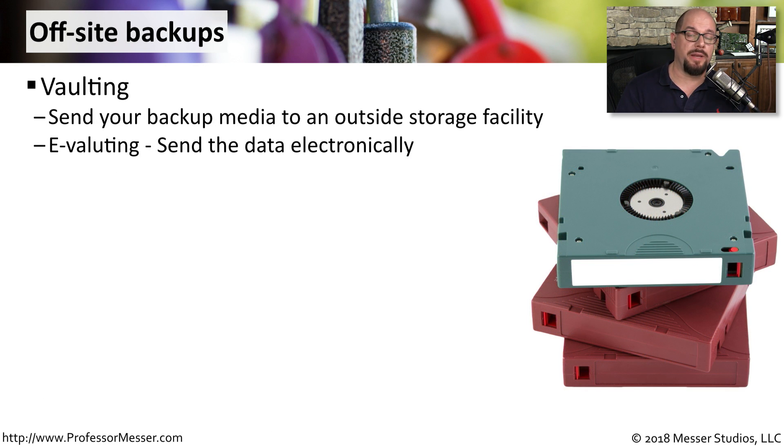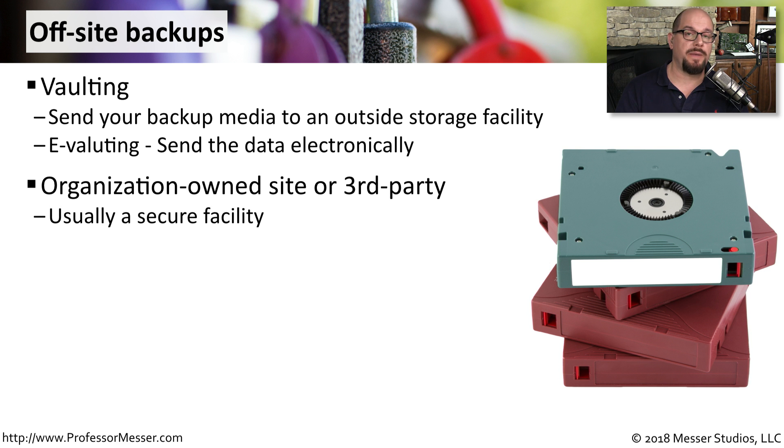It's very common for many organizations to keep their backup data offsite. This is called vaulting, where you take all of your backup information and store it in an offsite vault. There's also the concept of e-vaulting, where you simply send all of the data into the vault electronically. These vaults could be owned by your organization, but there are many third-party services that will also provide access to their vault for you to store your data.